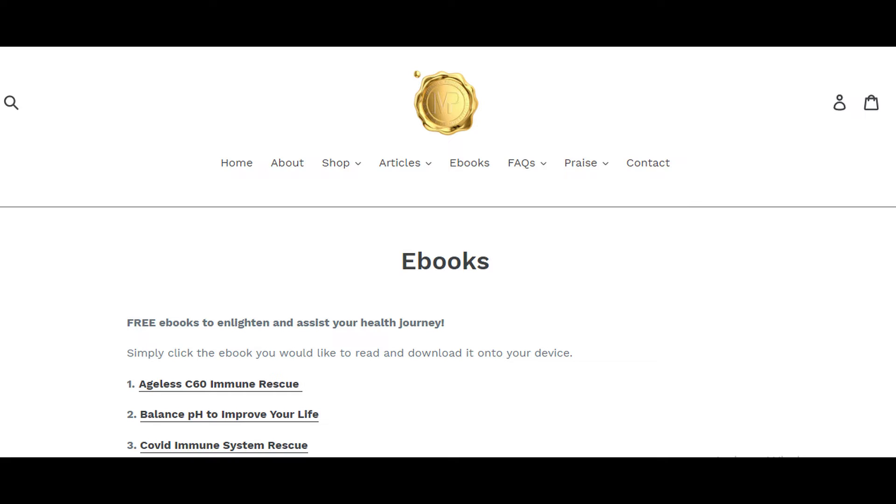If you'd like to learn more, I recommend that you jump over to miracleproducts.shop. Go to the e-books tab and download the latest e-book, which is number 13, called Blue Zone. It's free and it will go into much deeper science. Today I want to go into more of the benefits.